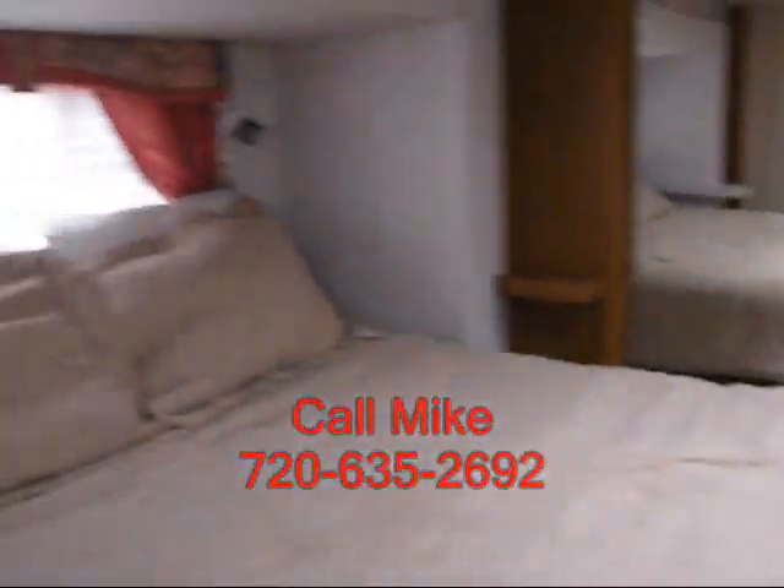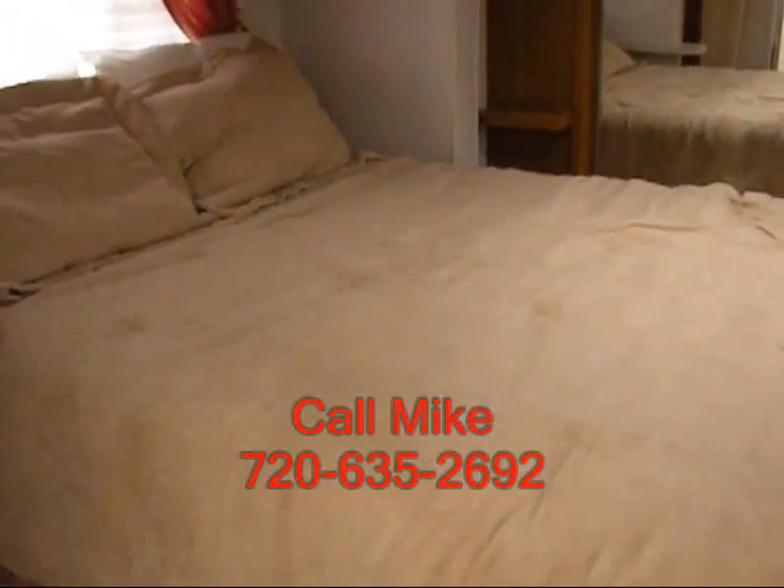If this is an RV that you're interested in, give me a call. You can get me on my cell phone at 720-635-2692. Thank you.